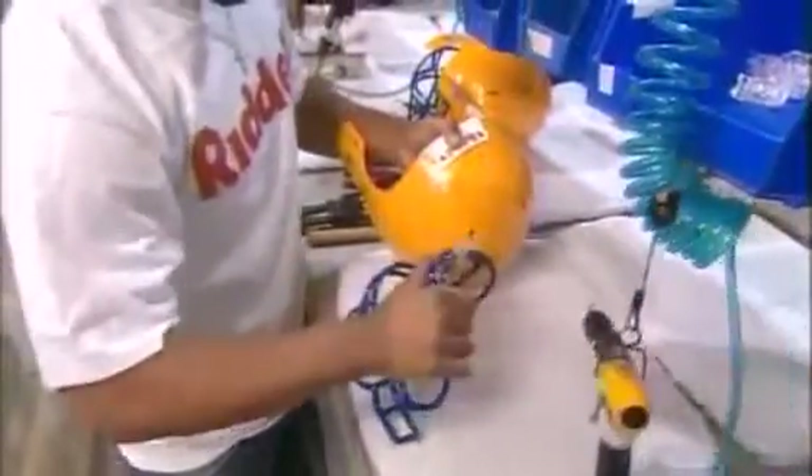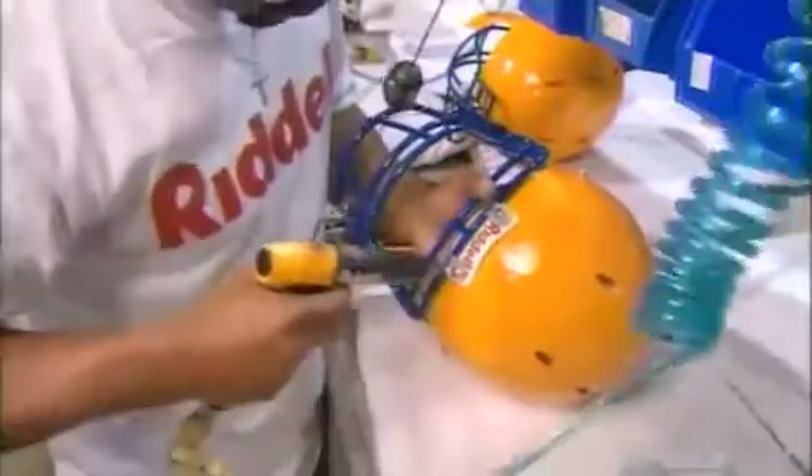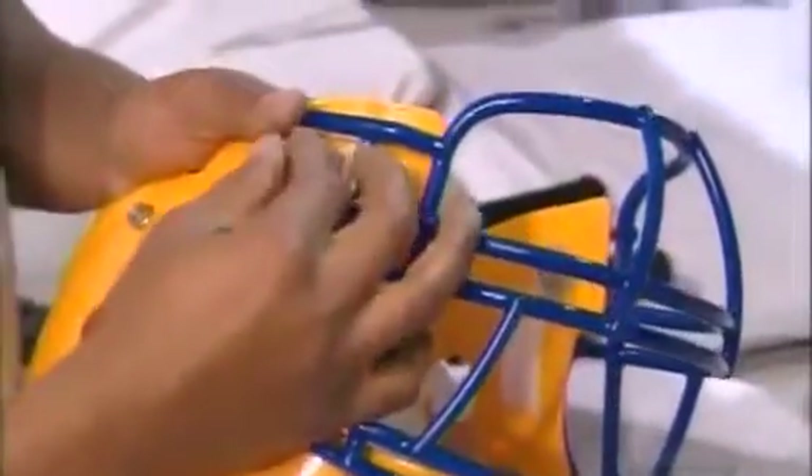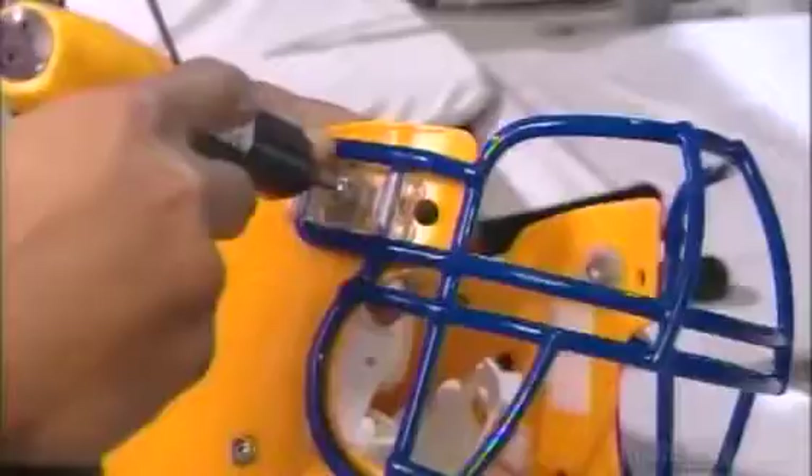The face guard is made of plastic-coated steel and has been custom-produced at a different factory. There are dozens of face guard styles for the player to choose from. This helmet is now looking pretty fierce, but it's not ready for action yet — it needs a chin strap and cup.